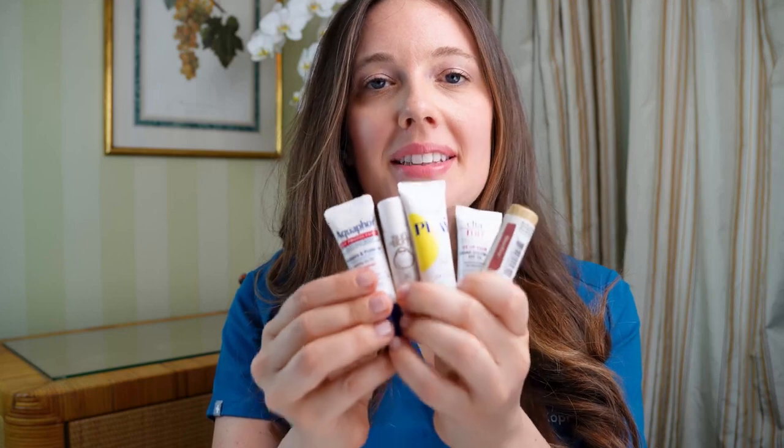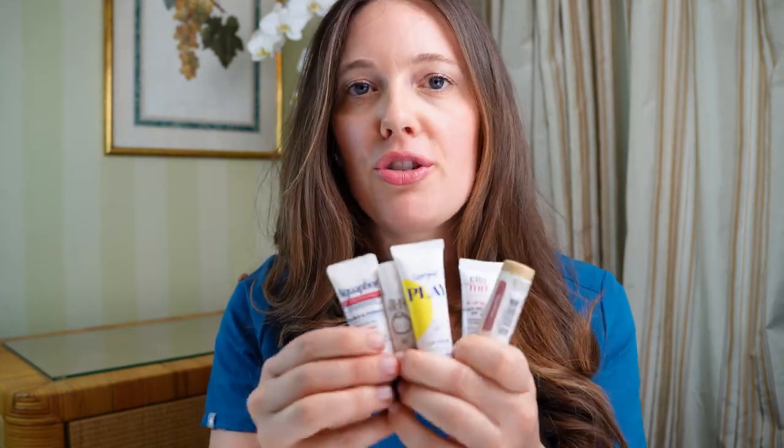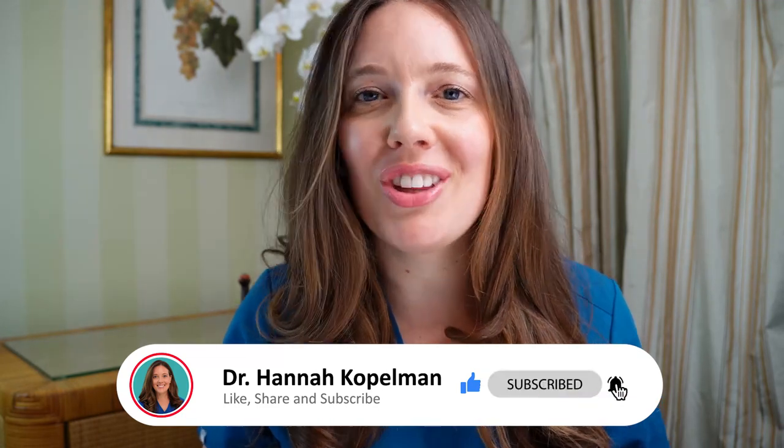So there you have it — my top five recommendations for lip balms with SPF. I've shared the links below. Don't forget to protect your skin from head to toe: sunscreen on your face, body, back of your legs, arms, and back. Wear wide-brim hats, sunglasses, UPF protection clothing, and have fun in the sun — but don't forget to protect your skin. If you enjoyed this video, hit the subscribe button and give it a like, and I'll see you in the next video.